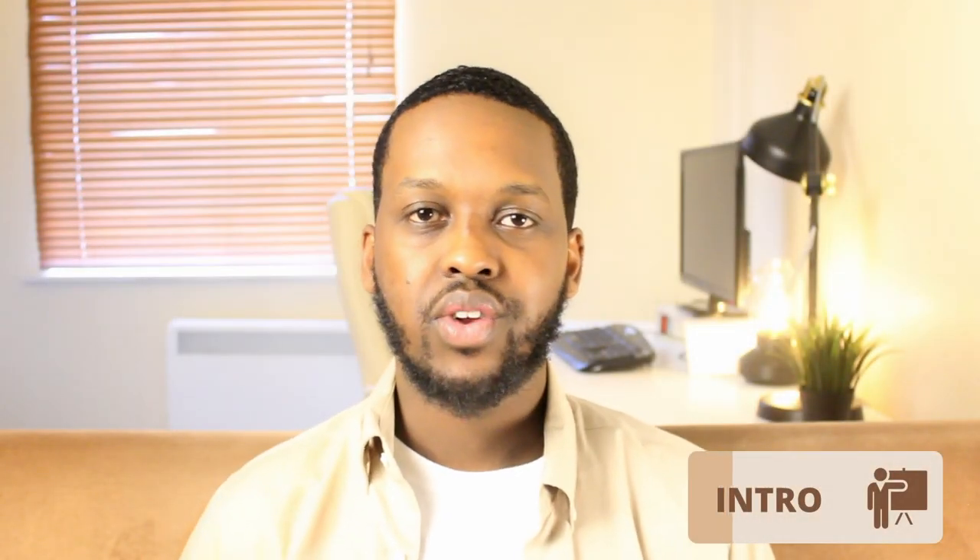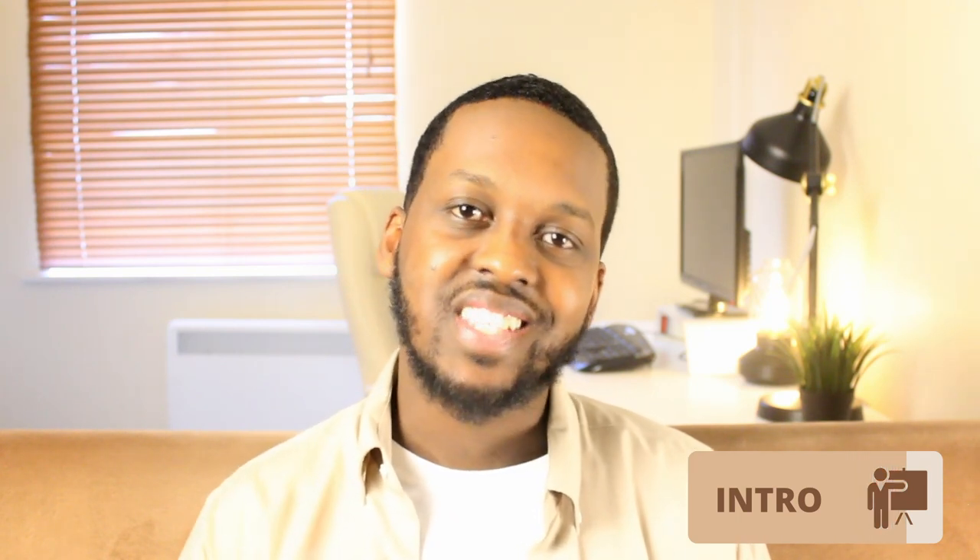I've just finished the coding bootcamp and I've gained some amazing coding and non-coding skills. However, there were some things I wish I knew before I joined the bootcamp, so I thought why not make a video about it. Here are 9 things I wish I knew before I joined the bootcamp.